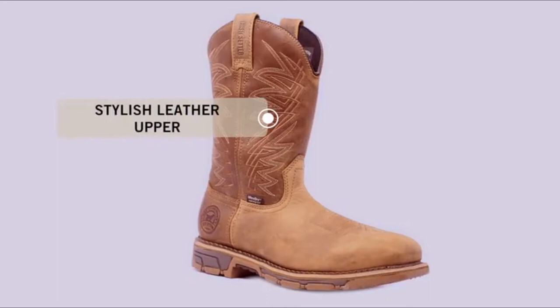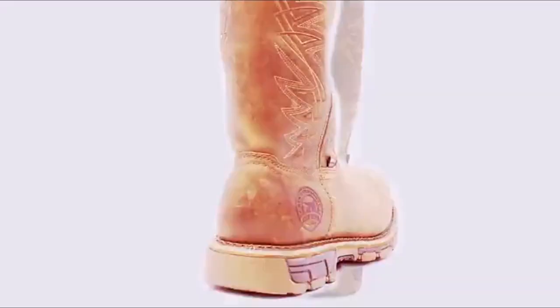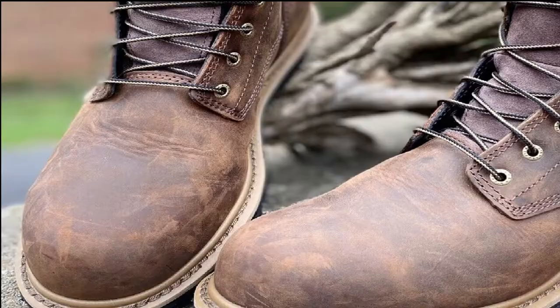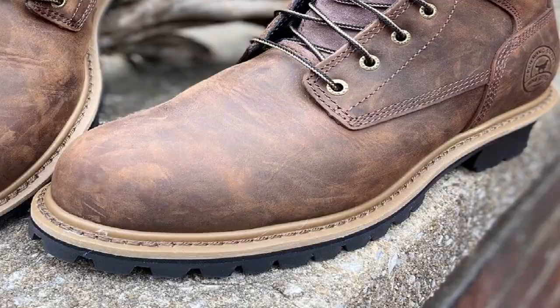Also, we've included options for every type of customer. Check out the description to find out their prices and more information — we've included the links in the description below.